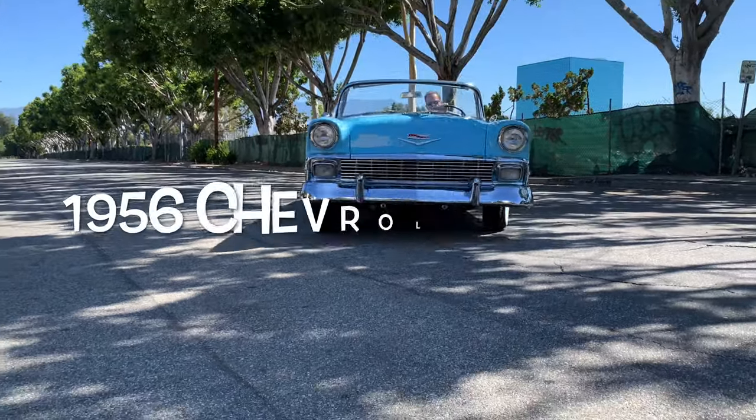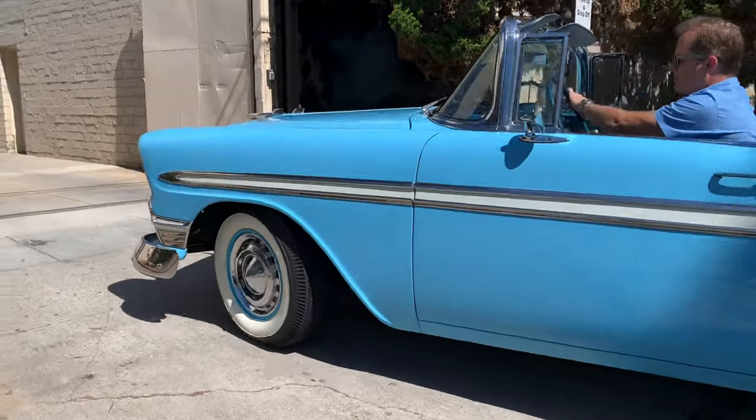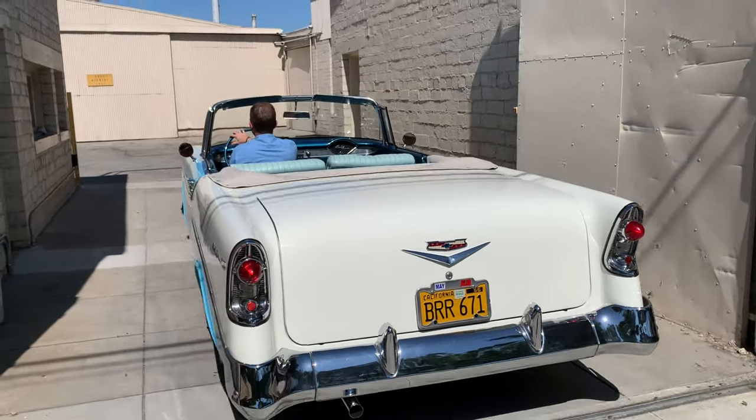Here's one for you — a 1956 Chevrolet Bel Air. Isn't that gorgeous? Listen to that rich roar of that beautiful V8. Can you honk the horn?